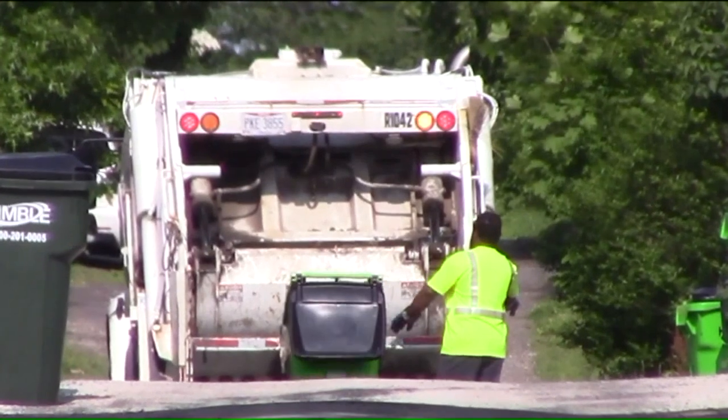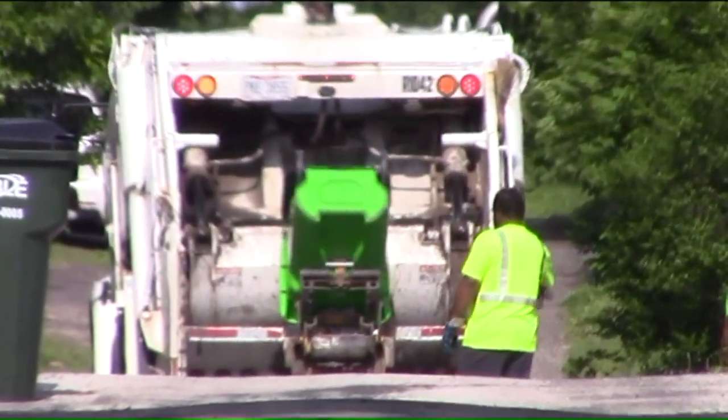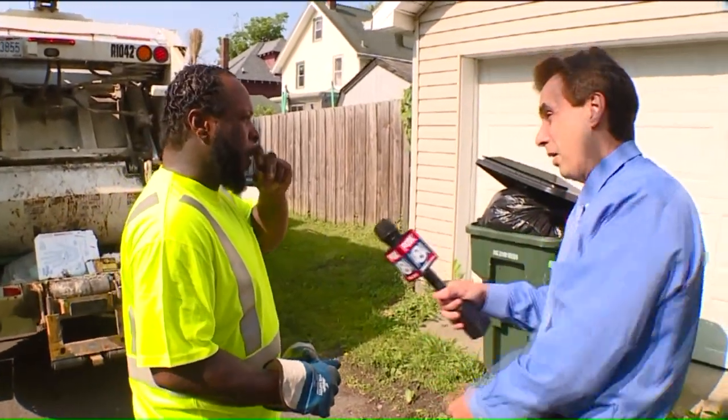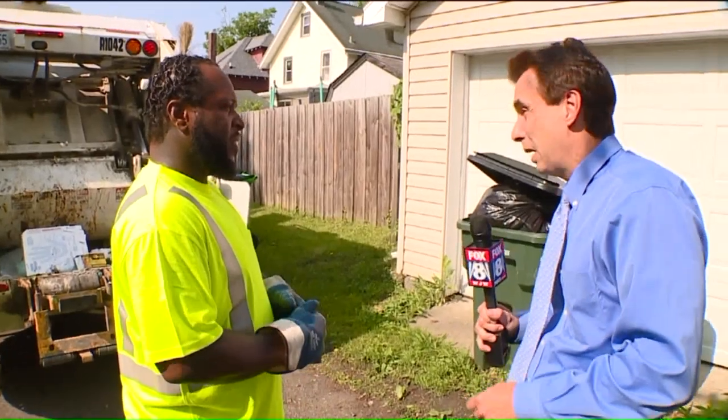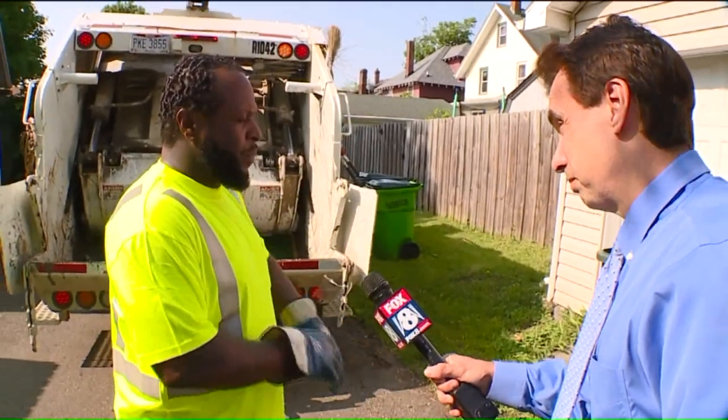Worker: Garbage is garbage. Back on the street, this worker tried to tell me the trash and recycling still get sorted even after getting dumped together in this truck. Reporter: Are you trying to tell me that they separate this at the dump? Worker: Yeah, they actually do. Reporter: After you crush it like that? Worker: Yeah, we crushing this stuff — they gotta separate the recycle.